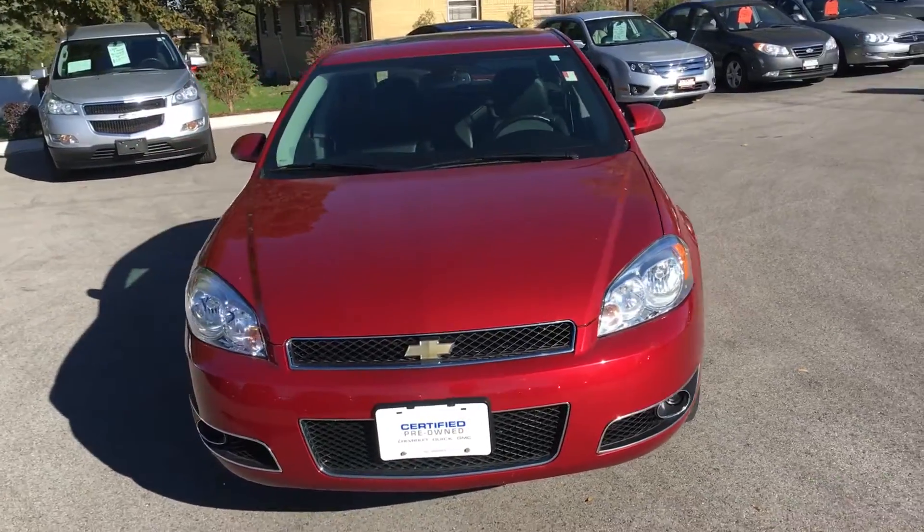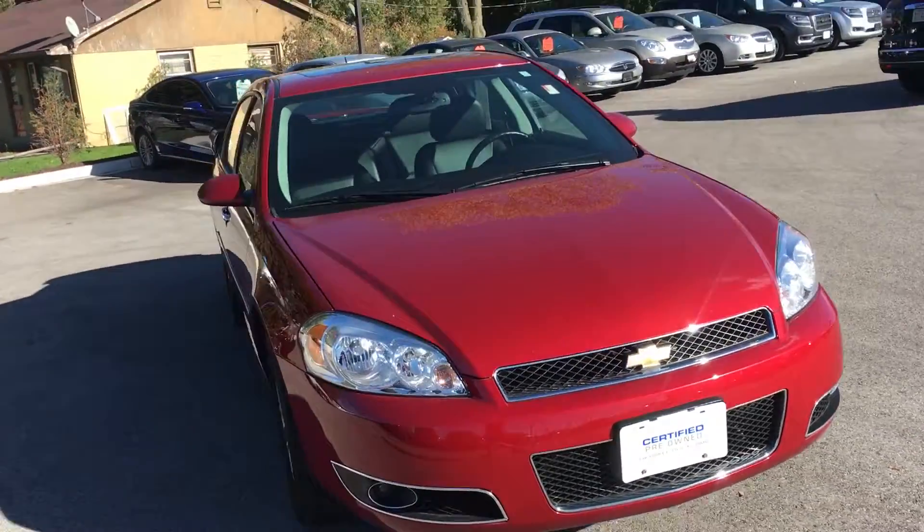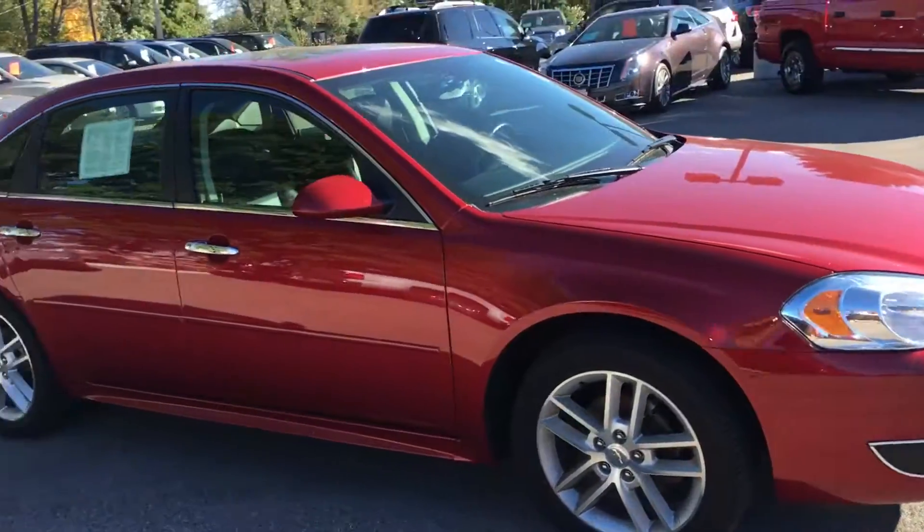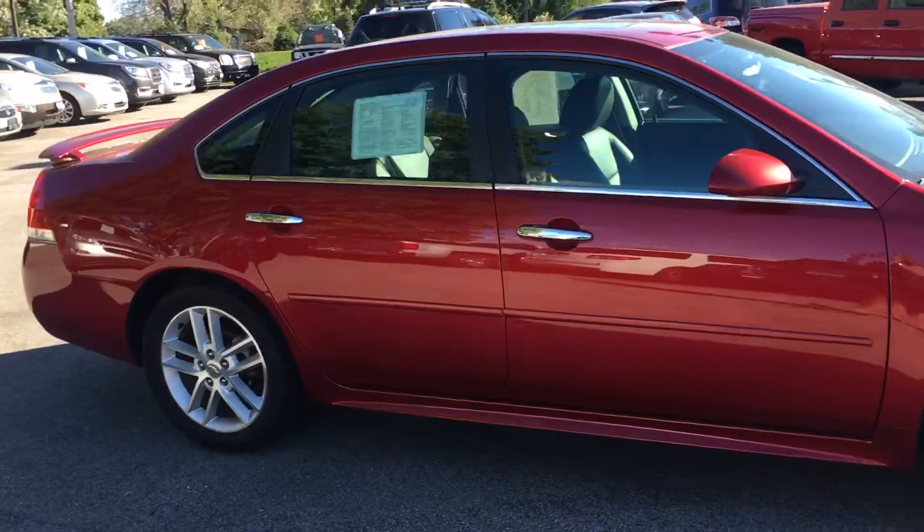Hey guys, we're over here at Buche Buick and GMC. Today we have our 2014 Chevy Impala Limited — very nice crystal red color with 18 inch machined aluminum wheels.